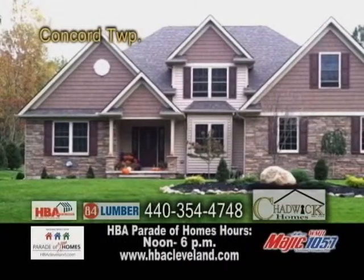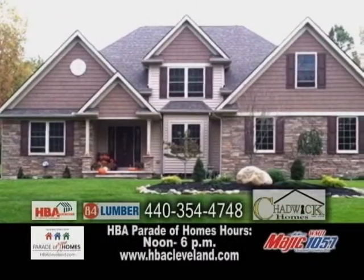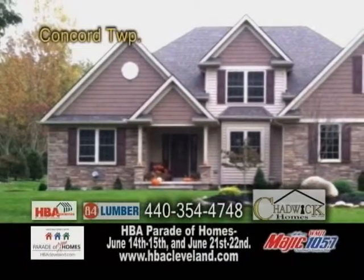A Chadwick home built in Concord Township. Some of the amenities include a gourmet kitchen, an unfinished walkout basement, and a luxury master suite with a glamour bath.